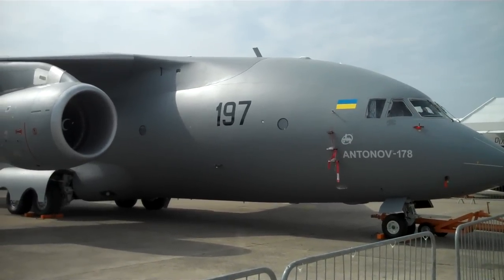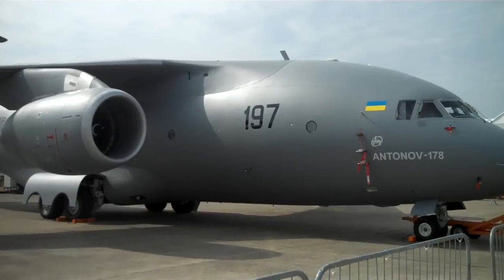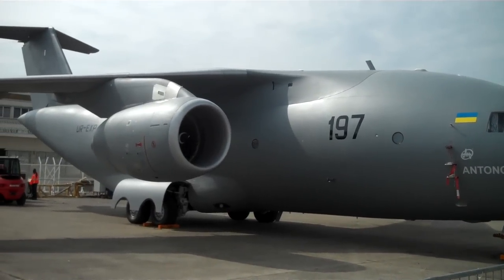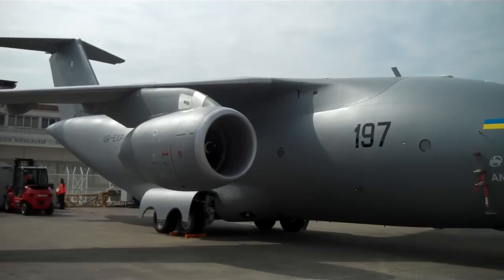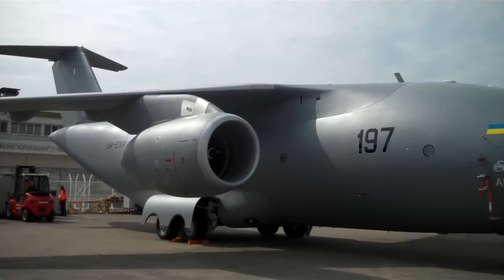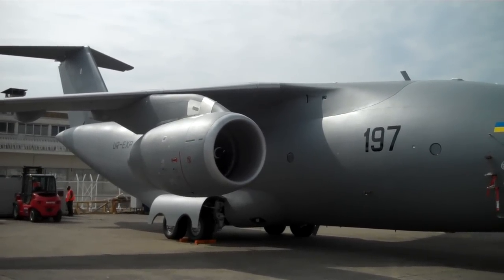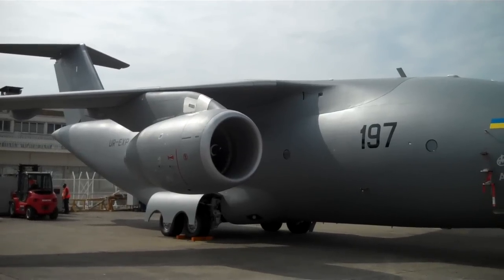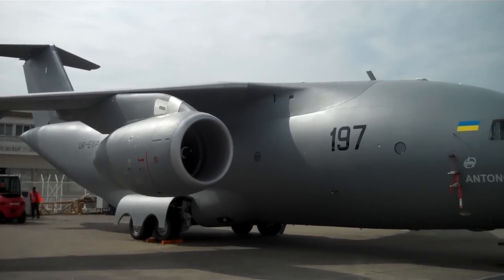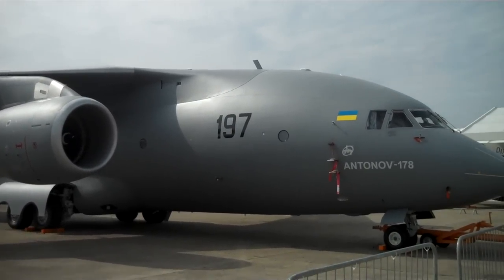I noticed that this looks very similar to the KC-390 — or I really should say, the Embraer KC-390 looks like this airplane. Absolutely. I'm actually going to check the spec of the 178 and I wouldn't be surprised if it's the 20-ton payload, the same as the KC-390 as well. So they are very similar — I would say they are competitors on the world market, and they are sized to take over from the Lockheed Martin Hercules. Thank you very much.